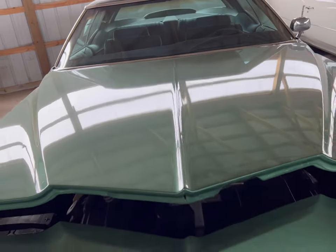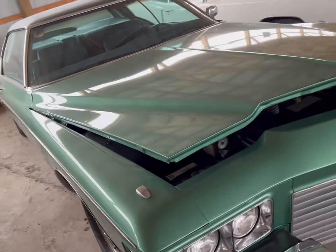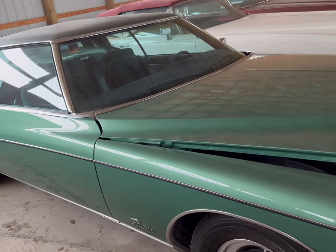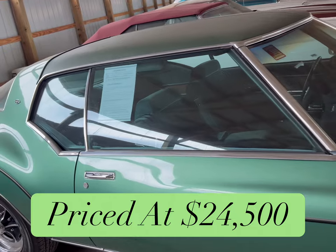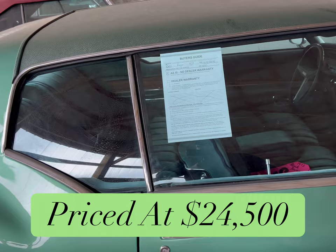Long hood, heavy hood. I can lift it with one hand, but it takes some strength to really muscle it up a little bit. The glass is all in good condition, and all electric. This is a nice find.